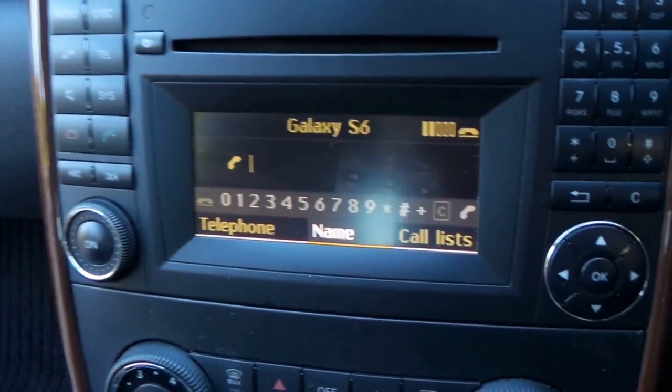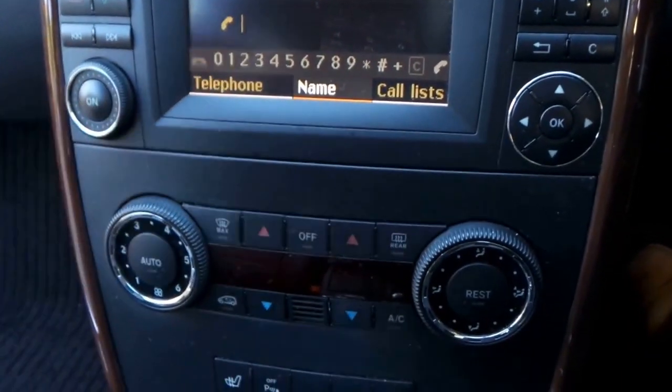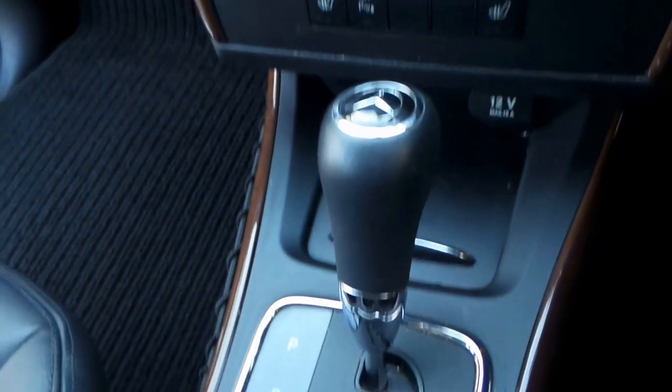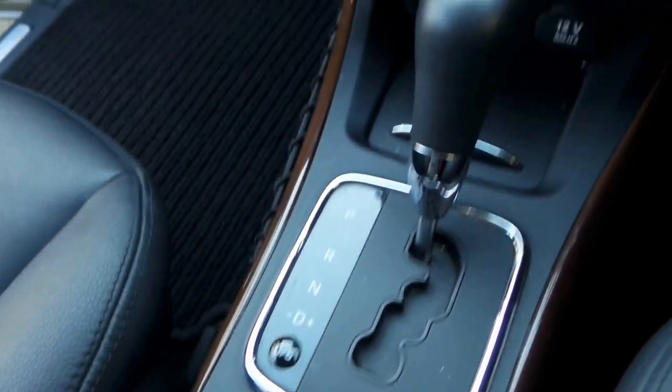Have a look at it — really beautiful. The dials and the buttons are all in excellent condition. The Bluetooth is connected to my phone and it works. Dual zone air conditioning, which is obviously climate control, as you can see. Sport and comfort driving mode.